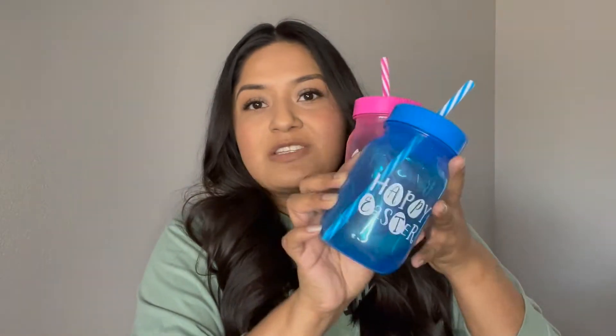Next, I picked up some cups. I grab these for almost every holiday. My kids love them, so make sure you guys pick these up for your kiddos — they really enjoy drinking out of them. And for a dollar, you guys, you cannot beat that, so definitely be picking those up.